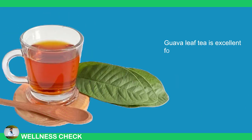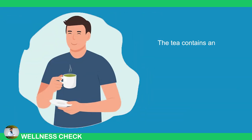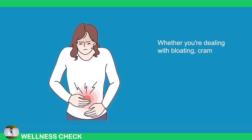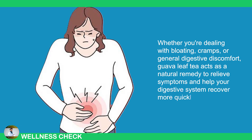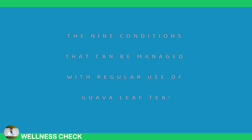9. Indigestion and IBS. Guava leaf tea is excellent for combating indigestion in conditions like irritable bowel syndrome (IBS), which is one of the most common digestive issues worldwide. The tea contains antioxidants and anti-inflammatory compounds that soothe the digestive system, easing discomfort before, during, and after meals. Whether you're dealing with bloating, cramps, or general digestive discomfort, guava leaf tea acts as a natural remedy to relieve symptoms and help your digestive system recover more quickly. These are the 9 conditions that can be managed with regular use of guava leaf tea.